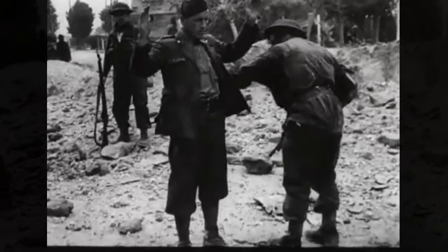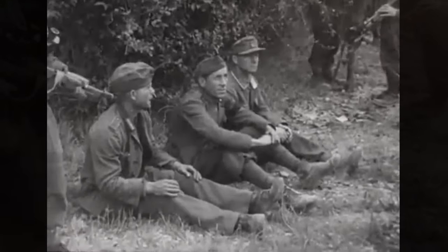And to Bob's surprise, on the other side were 53 German soldiers ready to surrender.